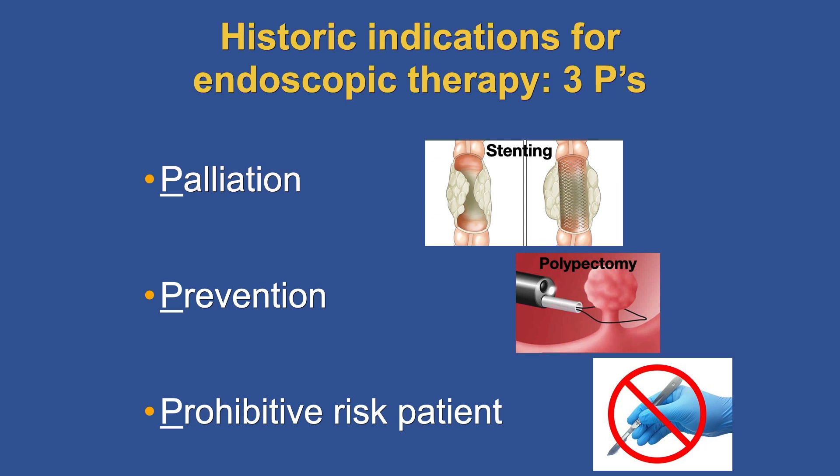The historic indications for endoscopic therapy can be abbreviated by the three P's. The first P stands for palliation, exemplified by stenting — to palliate the patient with an obstructing cancer and give them a better quality of life, such as the ability to eat. The second is prevention, exemplified by polypectomy, to prevent cancer from occurring. And the third is the prohibitive-risk patients — those the surgeon does not want to touch because they are inoperable — and that's where we played a very important role.